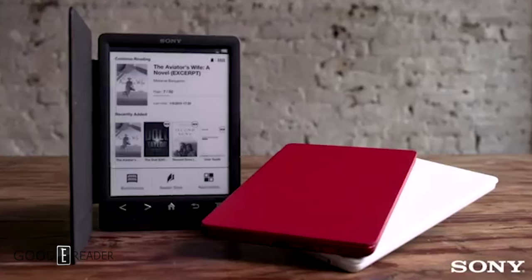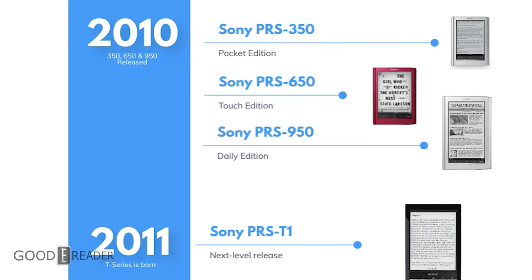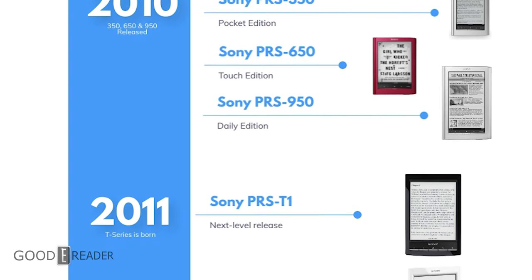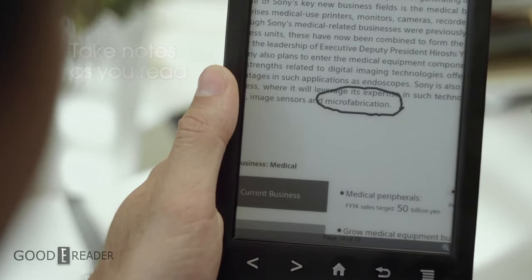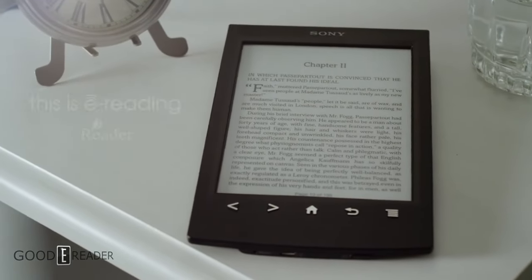Up until now, Sony had been killing it in the e-reader game, controlling their own market share and remaining a worthy competitor. In 2011, the Sony PRS-T1 was released — a 6-inch Wi-Fi touchscreen model with 2 gigs of onboard storage in three colors: black, red, and white. It also supported microSD, doing away with the Memory Stick Pro, and supported up to 32 gigabytes. This is when Sony really started to modernize their lineup.